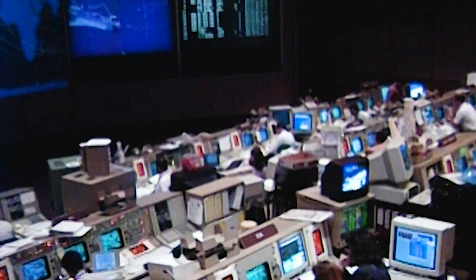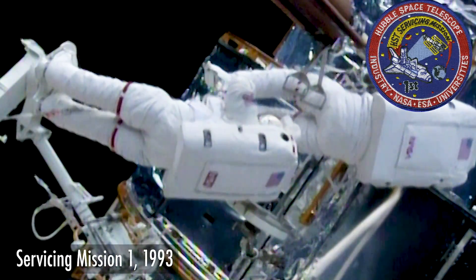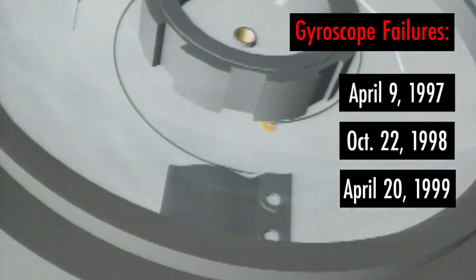Originally scheduled for launch in mid-2000, Hubble's third servicing mission was going to upgrade and refurbish the telescope just as the first two servicing missions had done before. But in quick succession, Hubble's all-important gyroscopes began to fail.